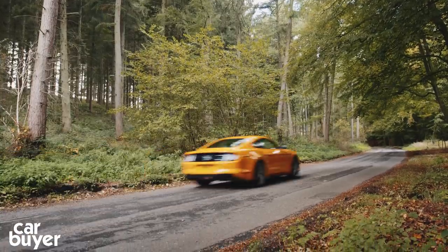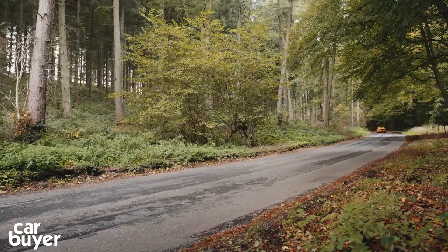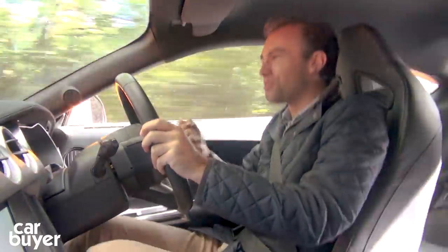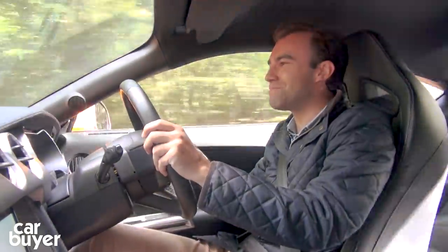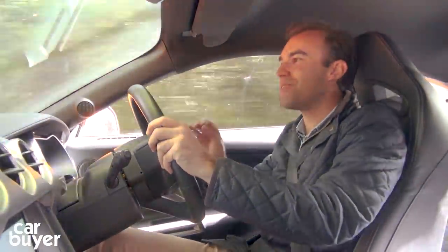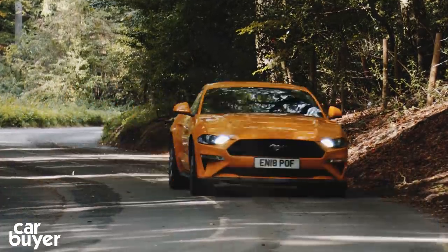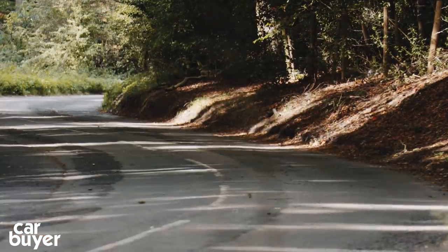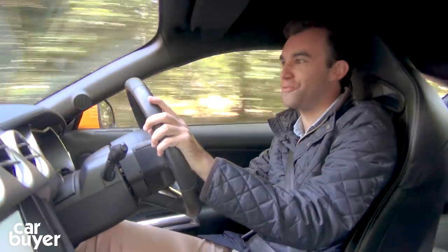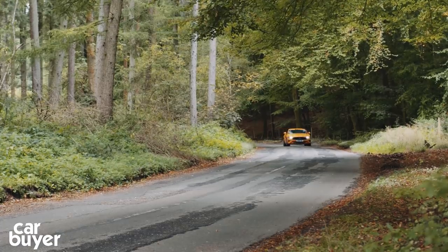Just listen to this. It's so manly, so masculine — it sounds so angry, but also quite beautiful at the same time. It sounds absolutely fantastic, and you just don't get that in any of the European rivals. This thing sounds so typically American. And finally, it comes down to authenticity, because this is a Ford Mustang, and it's built and designed to be powered by a V8 engine.